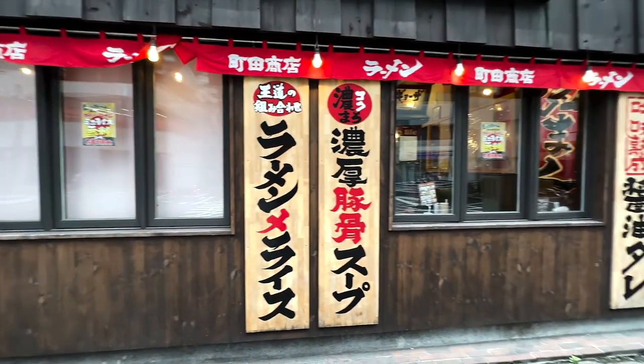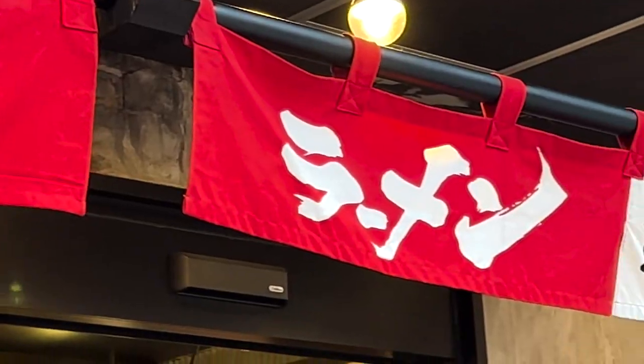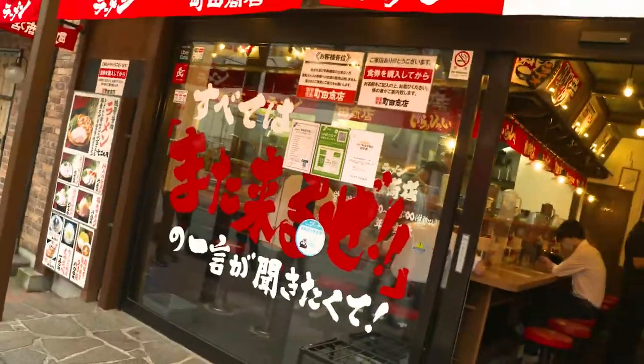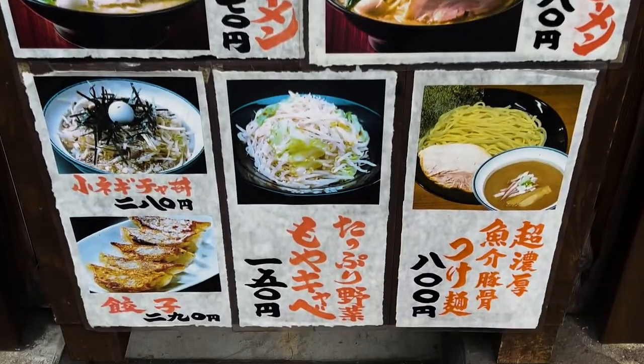Yokohama Ieikei is a style developed in 1974 here in Yokohama. It's characterized by a heavy porky soup with a big shoyu punch. Actually, here they have a secret recipe for that shoyu tare that the master developed after working at another famous ramen shop. Let's go check it out.